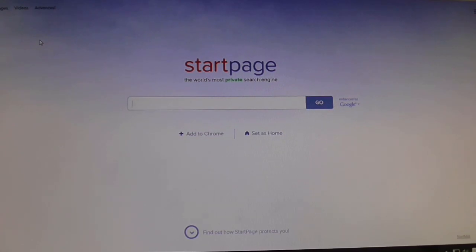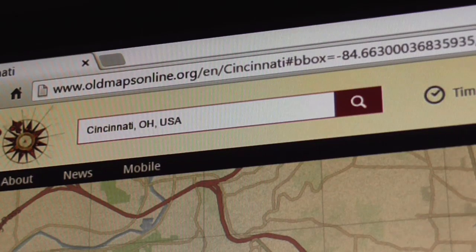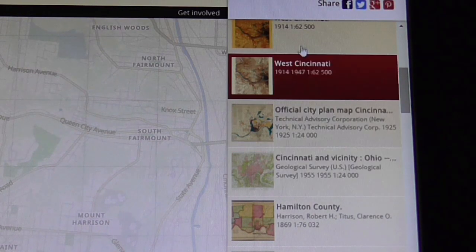Greetings everybody, Irv Lindsey here. I'm at my computer today and I want to share a resource with you guys that I found recently — it's called oldmapsonline.org. Here in the sidebar there's a list of maps.